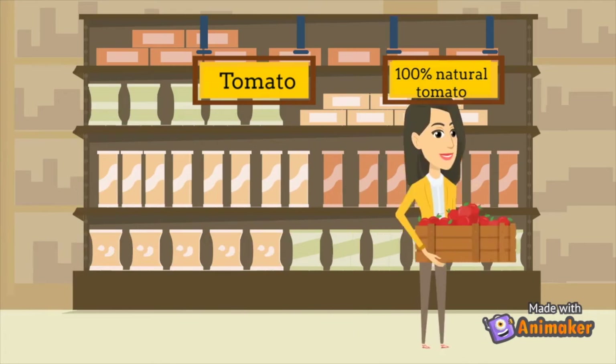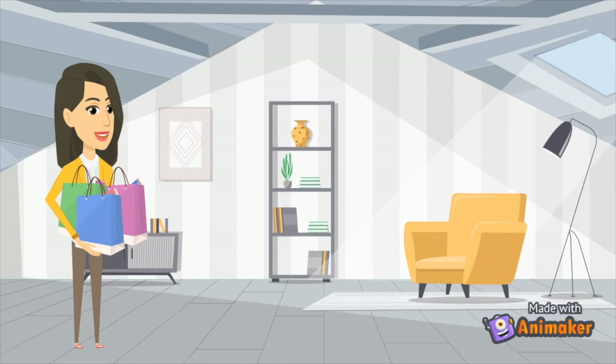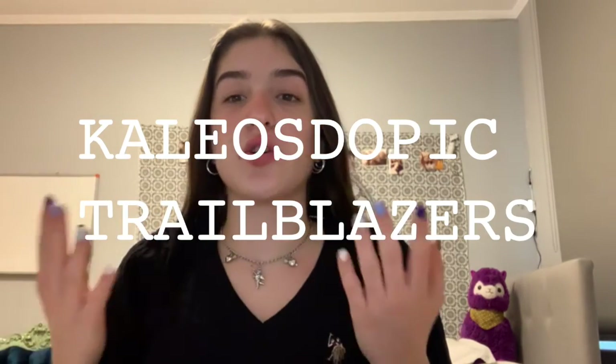Our biggest and only goal is to raise people's awareness about what they eat and to provide healthy and organic food for people. We want you to be able to go to the grocery store and buy the tomato knowing what ingredients or GMOs it actually contains. We are the Kaleidoscopic Trailblazers and we call this app GMO Outs. I'm Begum. I'm Selin. I'm Sude.